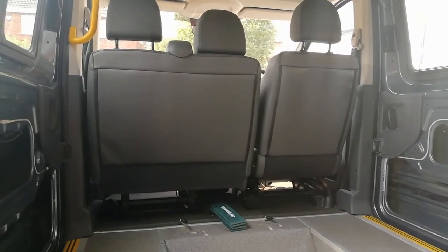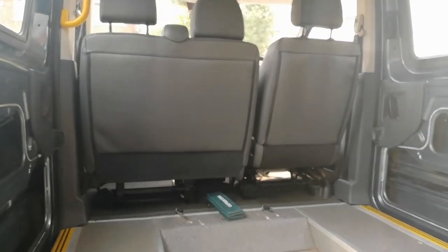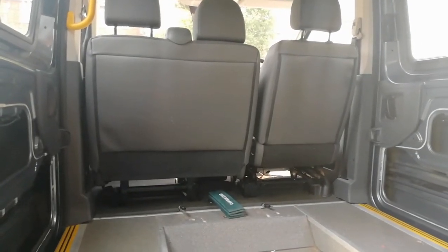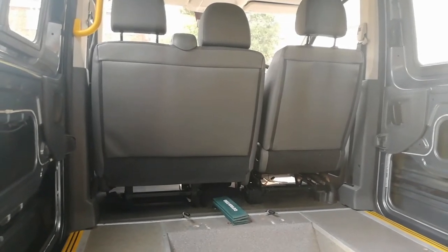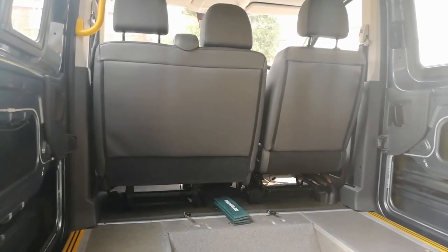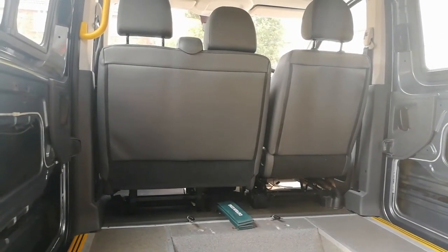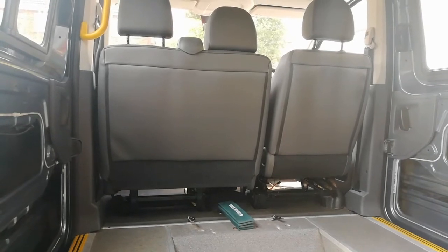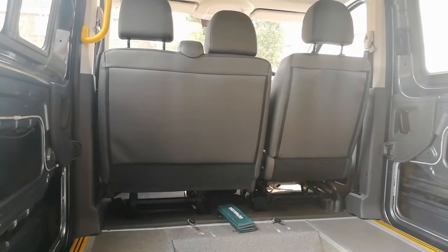I'm now sitting in the kitchen cupboard area looking towards the front of the vehicle. At the moment we've got a twin passenger seat. What we want to do is get hold of a single passenger seat and switch that out so we can put the passenger seat on a rotating swivel base. That way it can face backwards and become a useful bit of seating, and we'll also be able to walk through from the back into the cab.